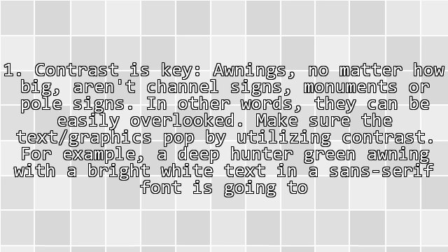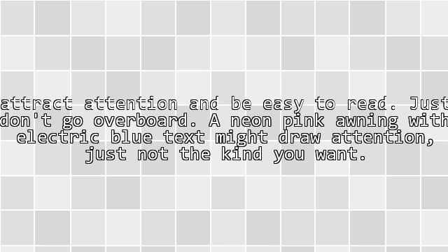Tip 1: Contrast is key. Awnings, no matter how big, aren't channel signs, monuments or pole signs. In other words, they can be easily overlooked. Make sure the text and graphics pop by utilizing contrast. For example, a deep hunter-green awning with bright white text in a serif font is going to attract attention and be easy to read. Just don't go overboard.